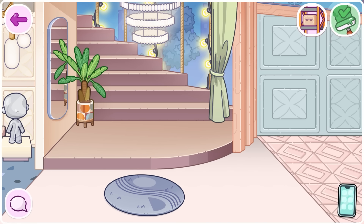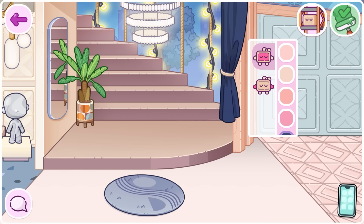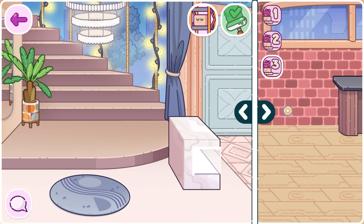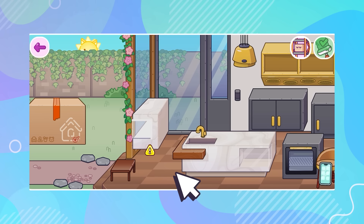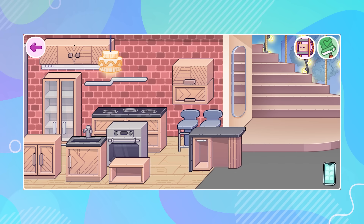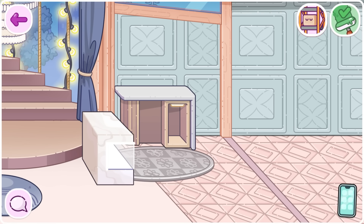I'm also going to include this curtain — I'll give it a blue tone and the bow a cream color. To create a reception area at the entrance to the cafeteria, I'll place this marble island and this wooden one. Let's place each one in its spot and change their colors, selecting the lightest shades. They're perfect to keep the entrance area very bright. I'll put this rug here.